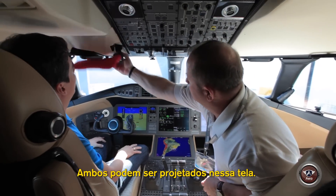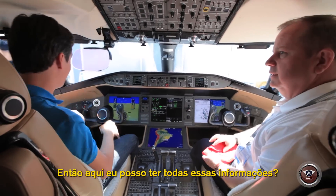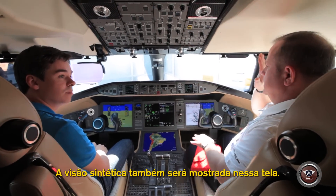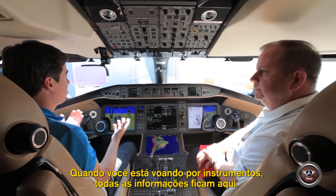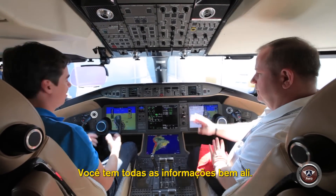Both of those can be projected on this heads-up display. And actually, here I can see all the information. So your synthetic vision, as it comes within view, will also show on the screen. So when you're flying IFR, you have everything right here — you have everything right there.